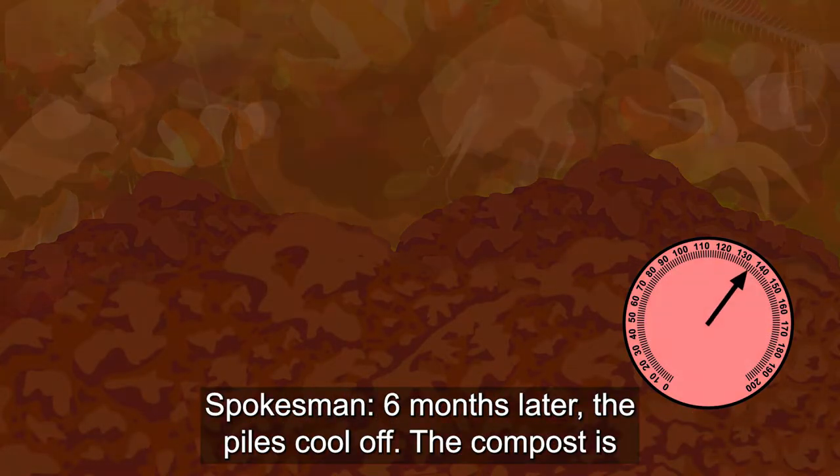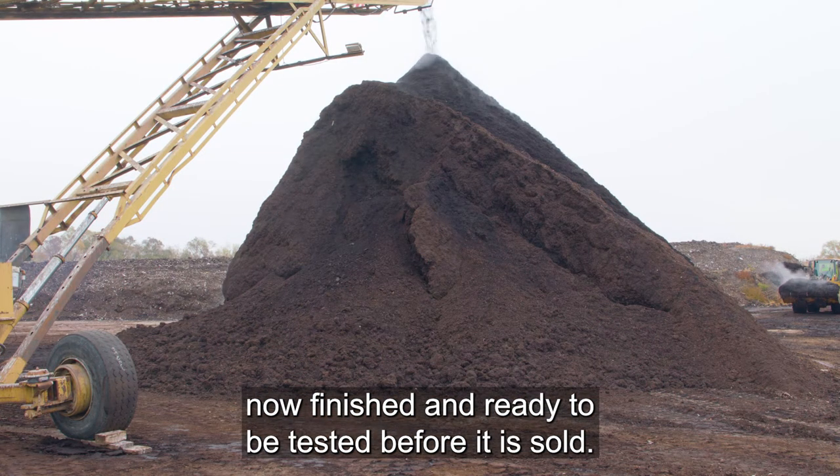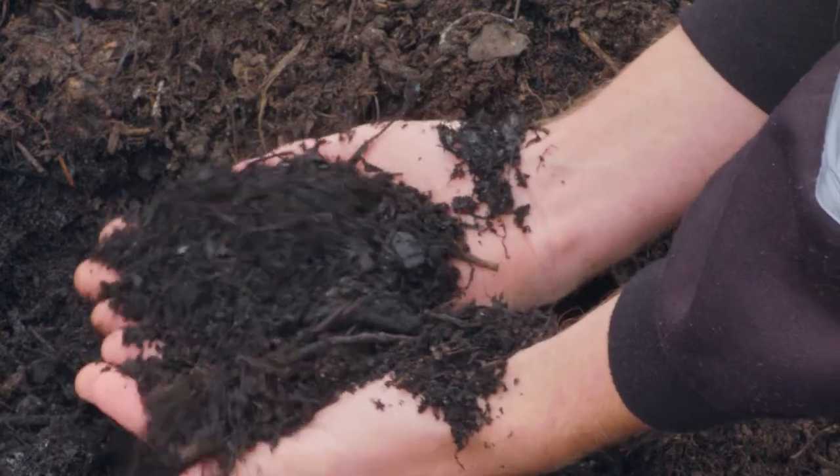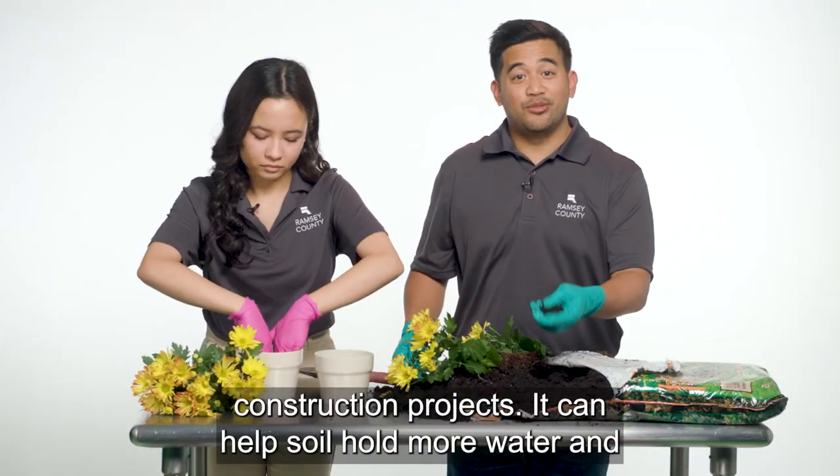Six months later the piles cool off. The compost is now finished and ready to be tested before it is sold. Finished compost is used in gardens, landscaping, and construction projects.